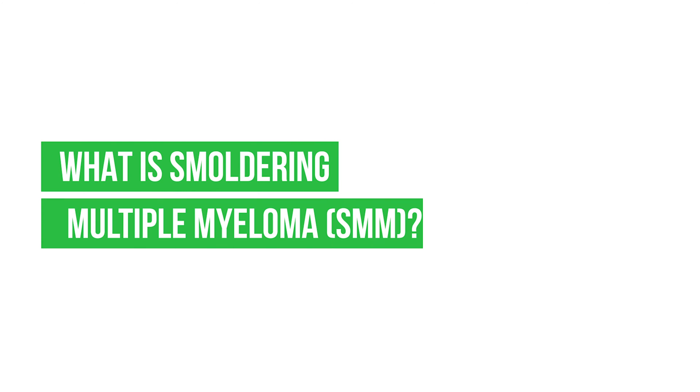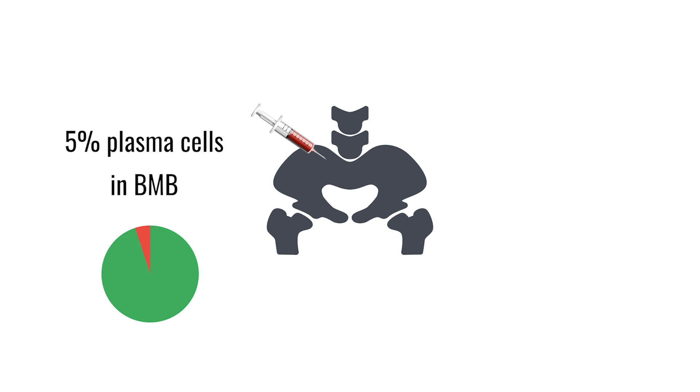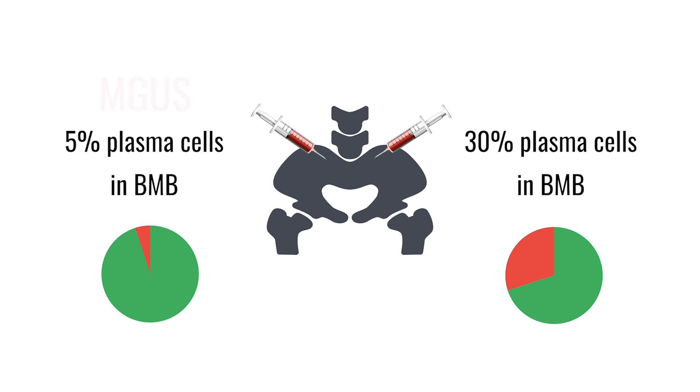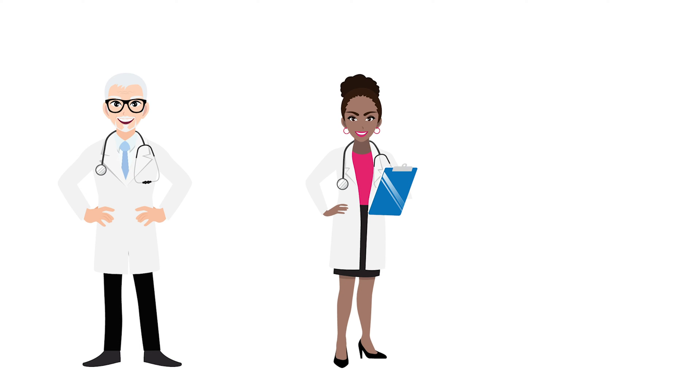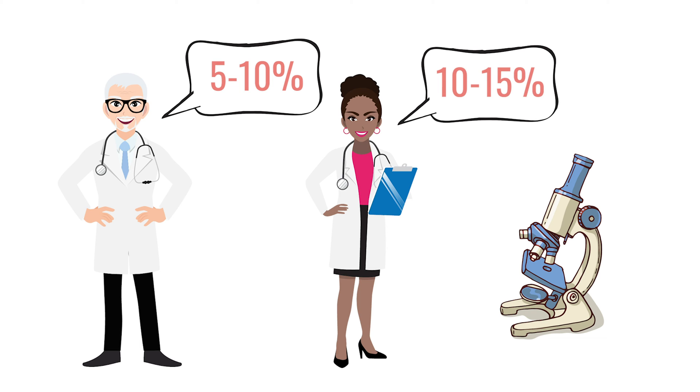What is smoldering multiple myeloma? Smoldering myeloma is defined as having 10% plasma cells or cancer cells in the bone marrow. That's a very arbitrary definition because I can do a bone marrow biopsy and one side has 5%, the other side has 30%. So suddenly I'm in MGUS on one side and smoldering on the other side — that doesn't make sense. Even two pathologists can look at the same slide and say 5 to 10, while another says 10 to 15. So as a patient you've gone from MGUS with a 1% chance of progression per year to smoldering with a 10% chance of progression per year.